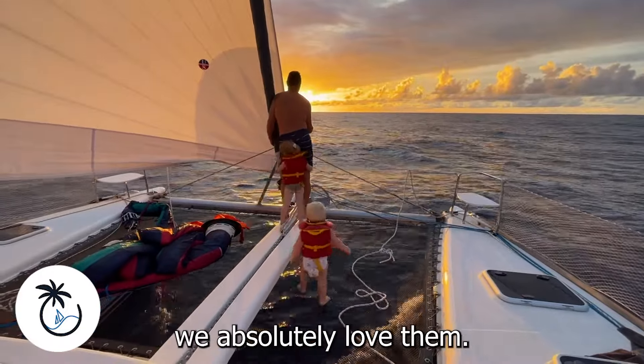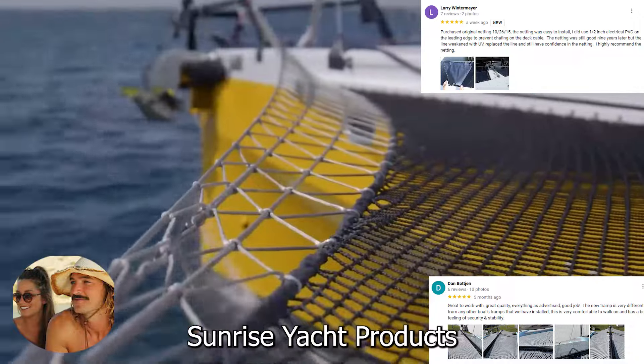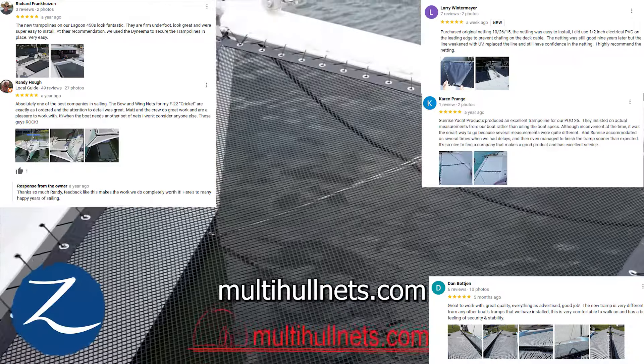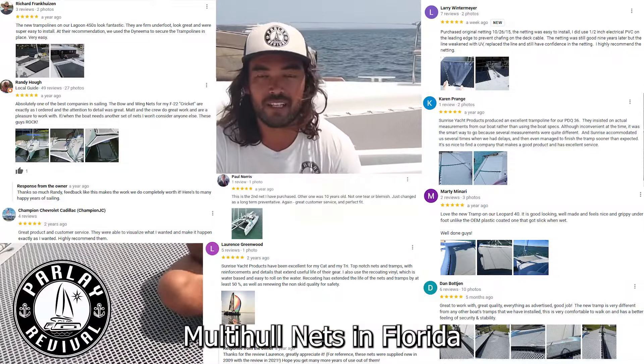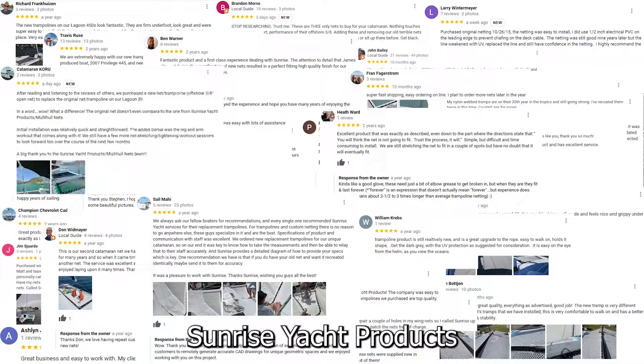These are our trampolines and we absolutely love them. They're from Sunrise Yacht Products, also known as MultiHoleNets.com, in Florida.